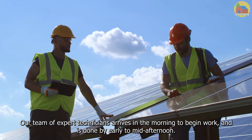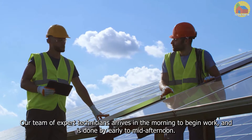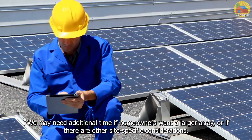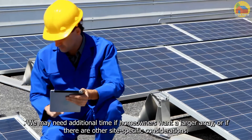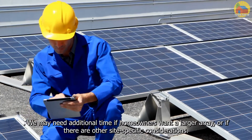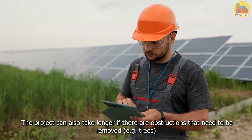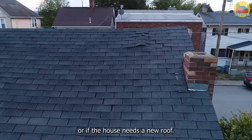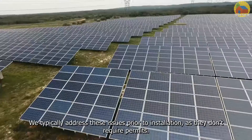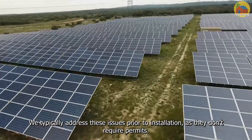Our team of expert technicians arrives in the morning to begin work and is done by early to mid-afternoon. We may need additional time if homeowners want a larger array or if there are other site-specific considerations. The project can also take longer if there are obstructions that need to be removed — for example, trees — or if the house needs a new roof. We typically address these issues prior to installation as they don't require permits.